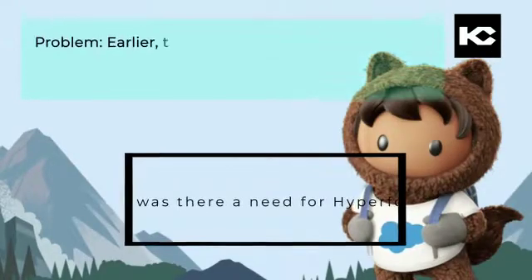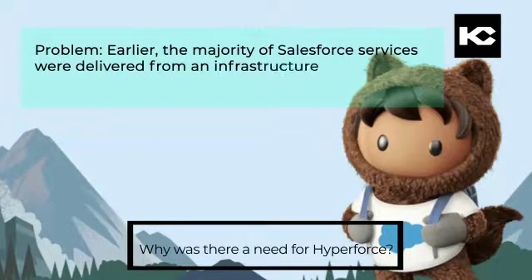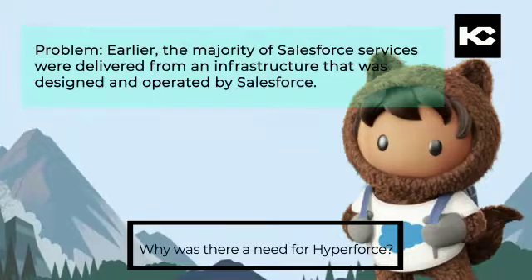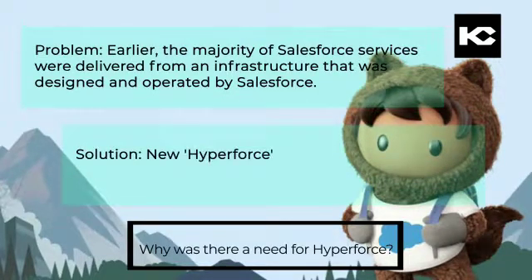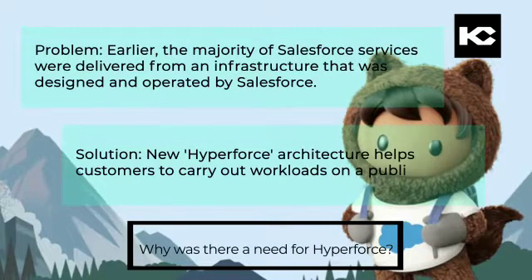Problem: Earlier, the majority of Salesforce services were delivered from an infrastructure that was designed and operated by Salesforce. Solution: The new Hyperforce architecture helps customers carry out workloads on a public cloud.